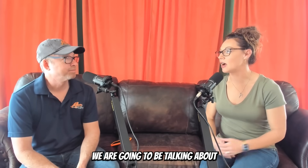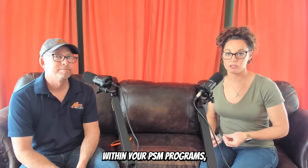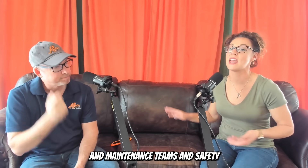Welcome back, everybody. Safe, efficient, profitable. Today we are going to be talking about trying to break down some of the silos within your PSM programs — your engineering and maintenance teams — and safety.